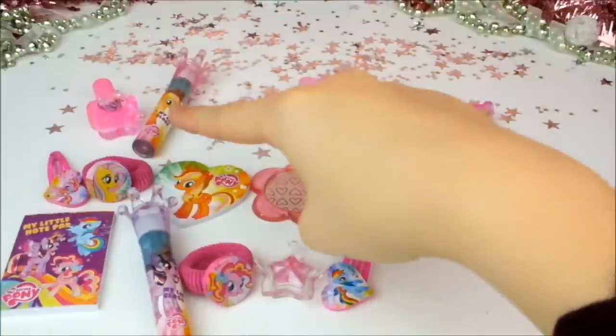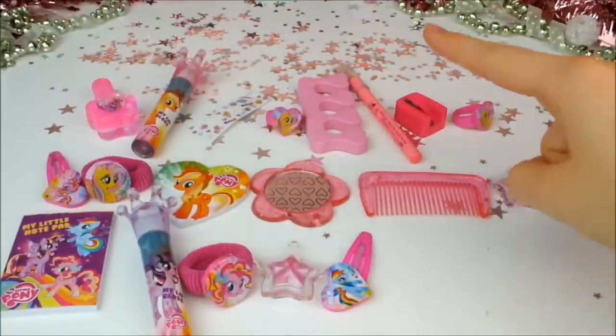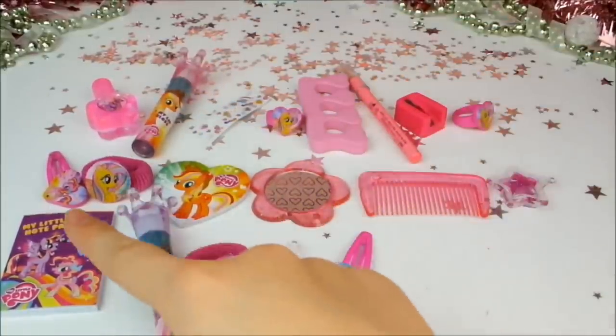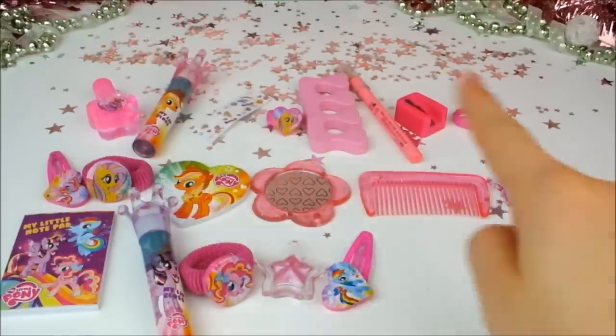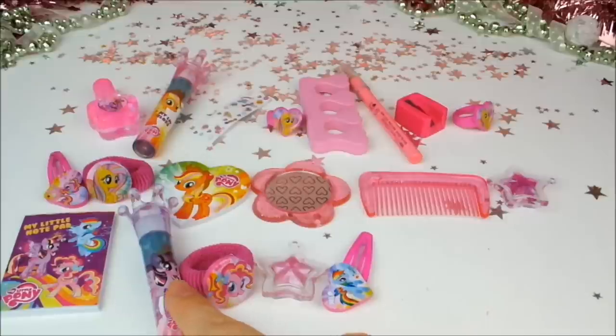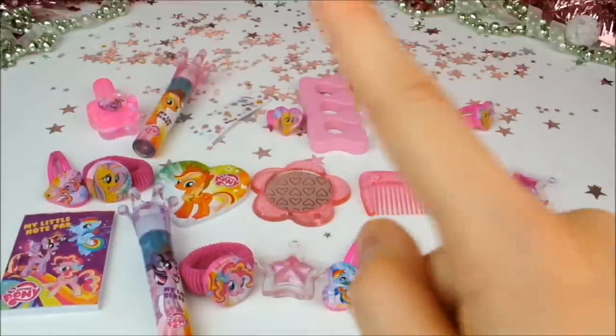Previously we got a nail polish, a lip gloss, some stickers, a ring, a toe separator, a lip liner, a sharpener, another ring, a hair slide, a hair tie, a nail file, a mirror, a comb, another lip gloss, a notepad, a large lip gloss, another hair tie, a little lip gloss, a hair slide, and it's time to find out what's in today's window.